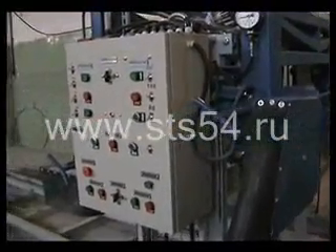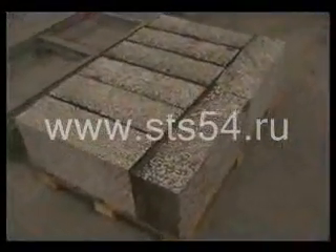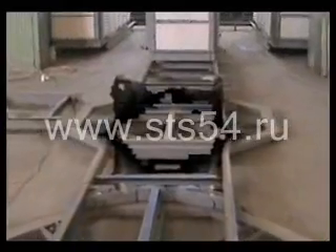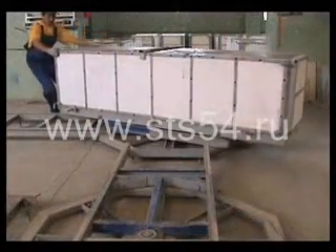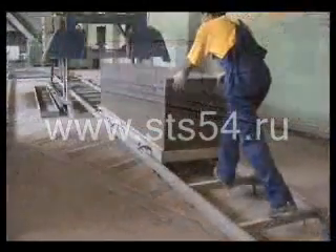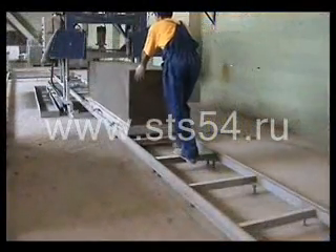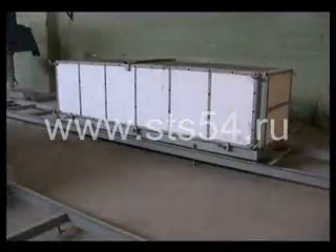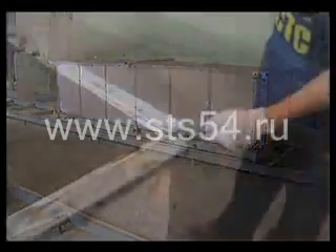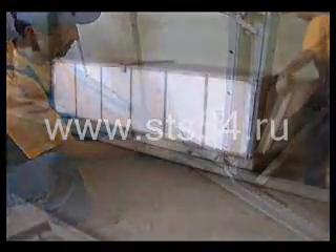The productivity of the complex is from 6 to 8 cubic meters per hour, depending on the target size of the blocks. The use of movable molds with removable sides for casting reduces the need for a lifting mechanism during operation, which in turn reduces material consumption. A metal-plastic mold with a volume of 0.85 cubic meters consists of a wheeled base and four interchangeable sides. It is simple to operate and maintain.